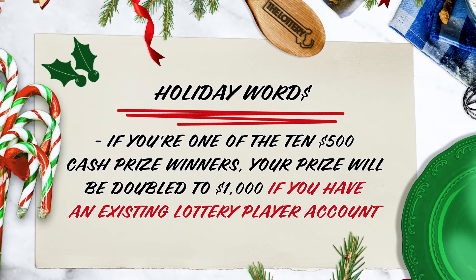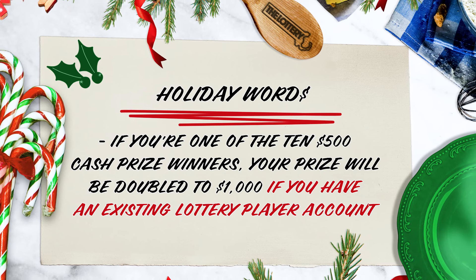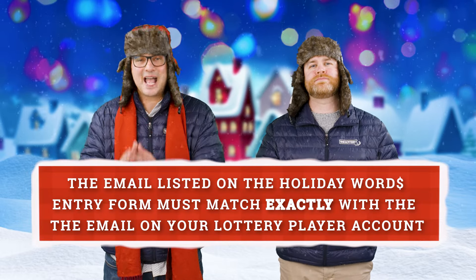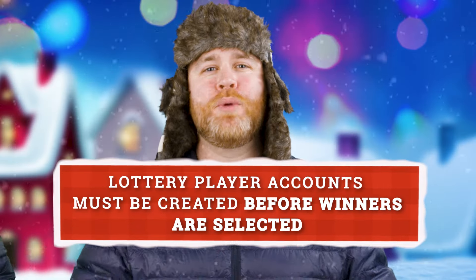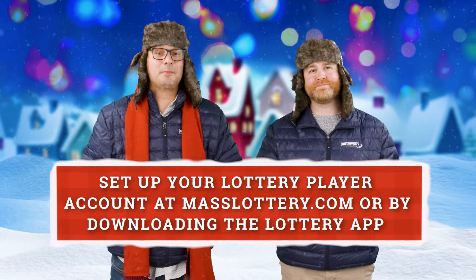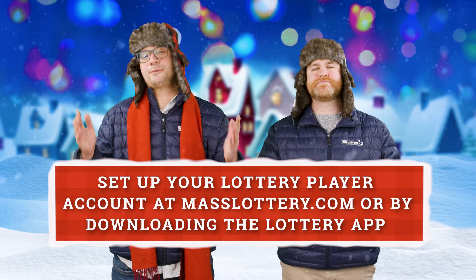And because we're feeling festive, here's another tip to win even more money. If you're one of the 10 Holiday Words $500 cash prize winners, your prize will be doubled to $1,000 if you have an existing lottery player account. The email listed on the Holiday Words entry form must match exactly with the email on your lottery player account, and you have to create the account before the winners are selected. So do it right now or right after the video. You can set up a player account through masslottery.com or by downloading the lottery app — either way, it's free, and you can double your money. It's a no-brainer.